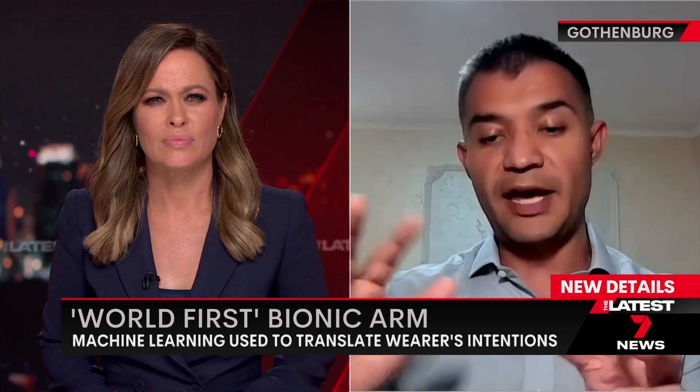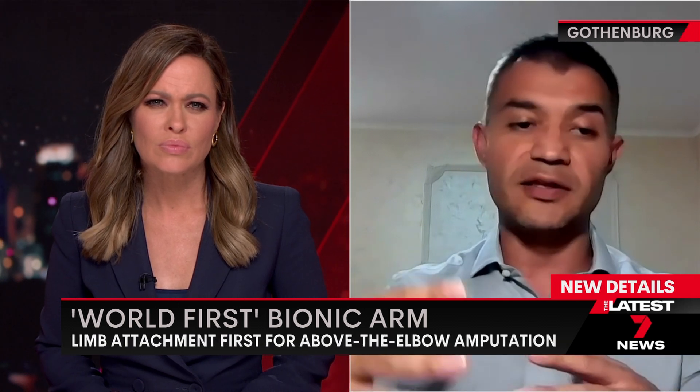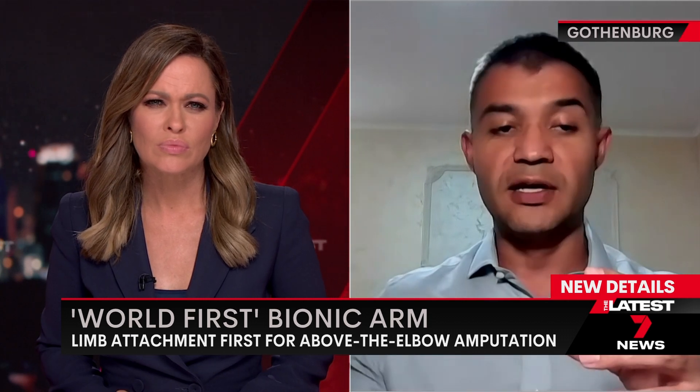Here, you don't have anything around the soft tissue — it's a connection to the skeleton. The reason we have a skeleton is that it provides mechanical stability for the whole body to be able to move around. By having this implant inside the bone, we create an extension of the skeleton where we can connect the artificial limb directly.